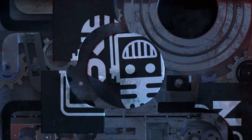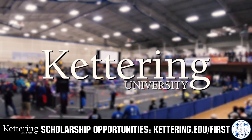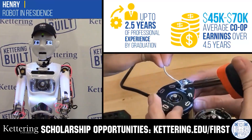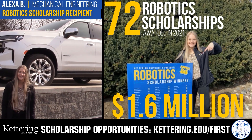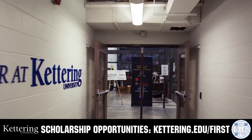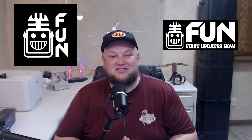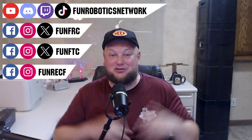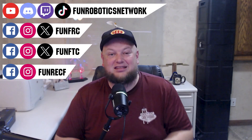This video on FUN is brought to you by viewers like you and also in partnership with the following. Discover how Kettering University students engineered their success with Kettering's amazing co-op employment programs where students earn great pay and gain valuable experience. Those accepted into Kettering University can apply for a robotics scholarship providing up to an additional $5,000 a year in tuition assistance. Head on over to Kettering.edu to learn more and apply. First Updates Now has become the FUN Robotics Network. Check us out at FunRoboticsNetwork.com and all the social links above, and check out some of our new merchandise options that are both fun and robotics related, both on our website and right underneath this YouTube video.